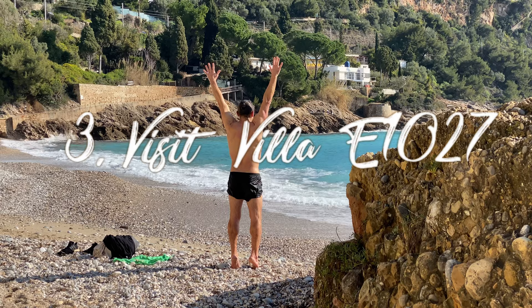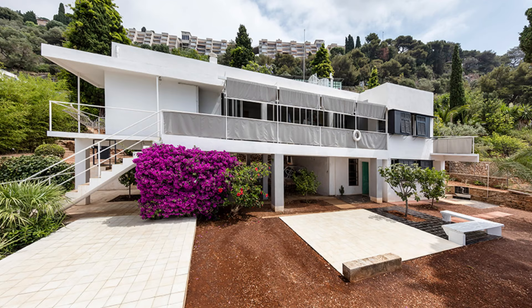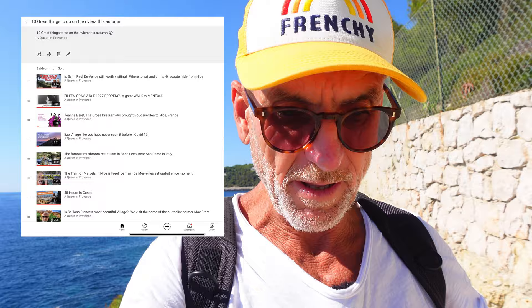The Eileen Gray Villa is one of my favorite places to visit on the whole of the French Riviera — I'm so keen on it I made a video about it. Any of the other videos I refer to in this film will be in a separate playlist called simply '10 Great Things to Do on the French Riviera This Autumn', so after you've watched this video you can go and watch in more detail about some of the subjects I'm talking about.